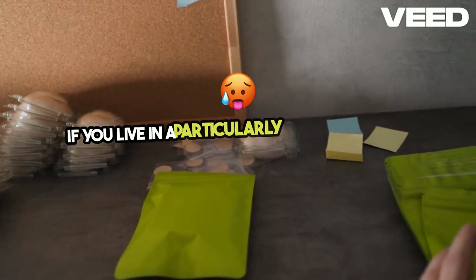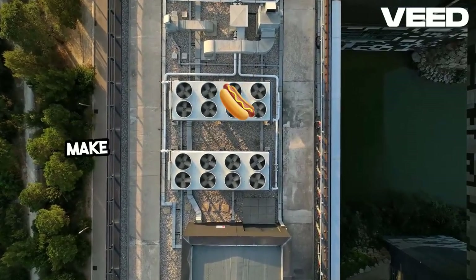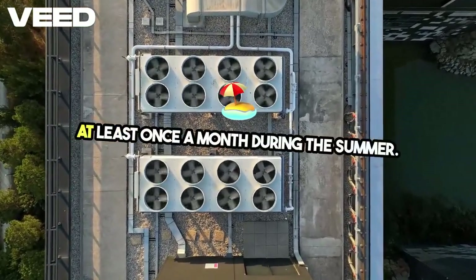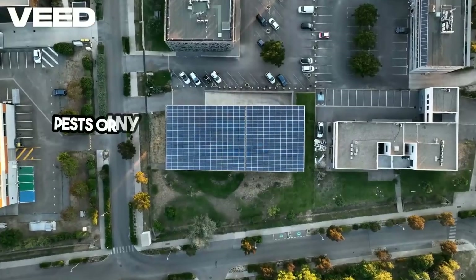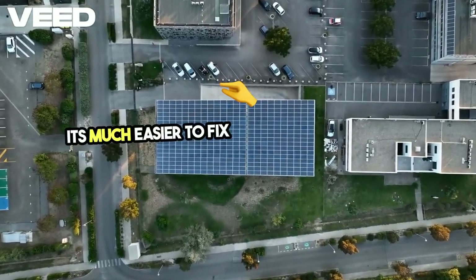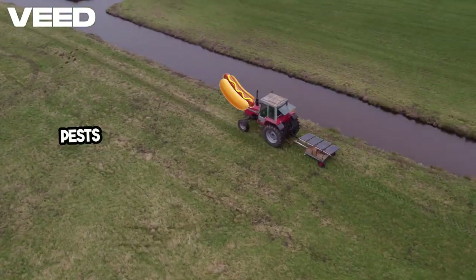If you live in a particularly hot climate, this extra precaution can be a lifesaver in the long run. Make it a habit to inspect your food storage at least once a month during the summer. Check for any signs of damage to the containers, pests, or any unusual odors that could indicate spoilage. It's much easier to fix a small problem early than to lose large quantities of your supply to heat or pests.